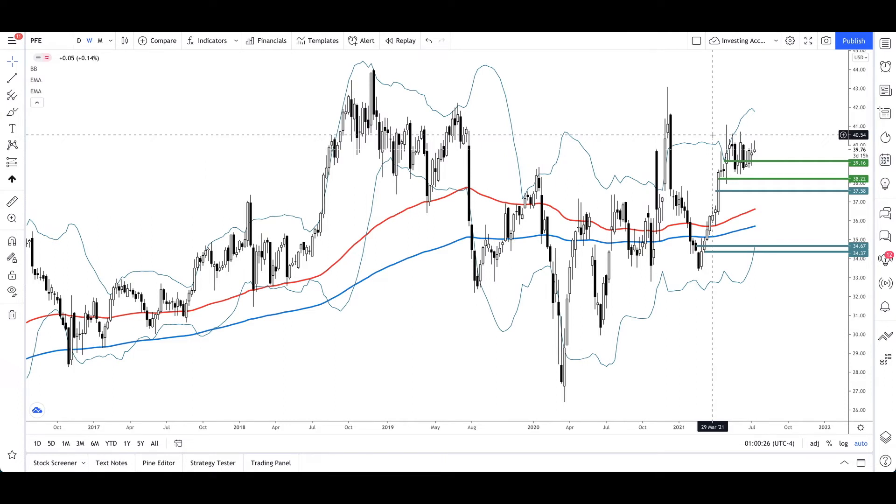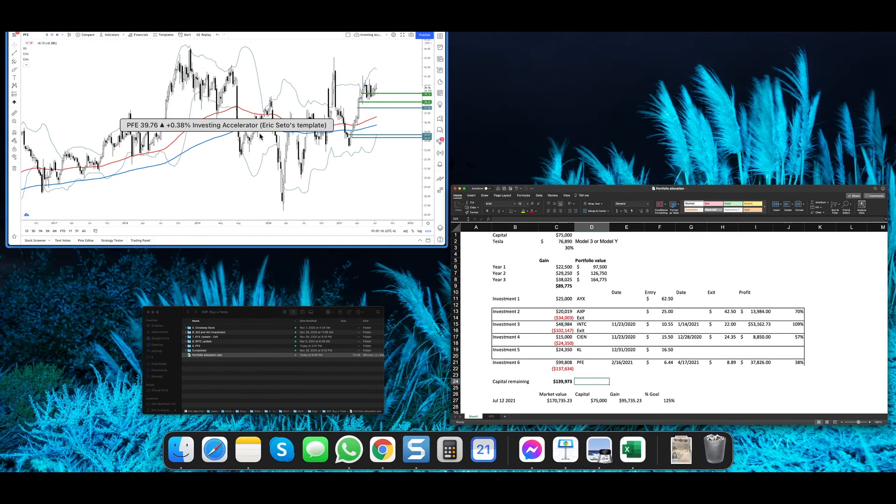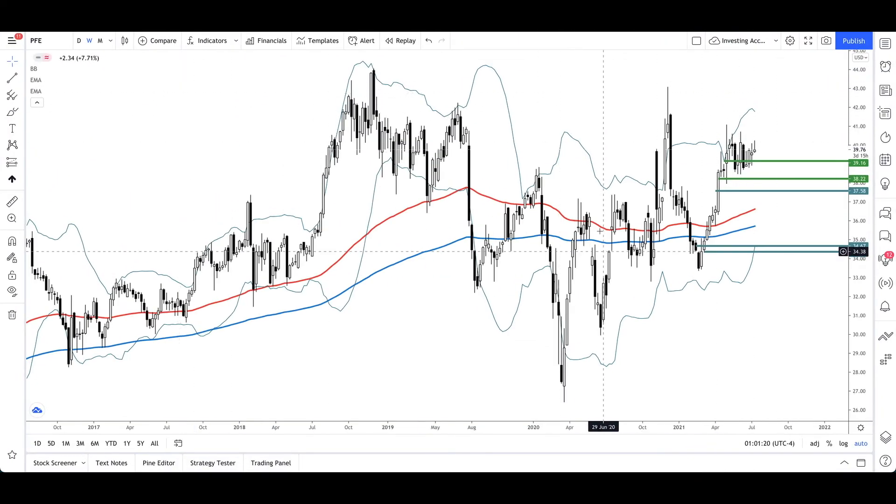Looking at what kind of company Pfizer is, it will likely continue going up. But in my case I already reached my 38% goal, which exceeded what I needed for buying a Tesla, so I took the profit and invested it in another stock. At that point I had $139,000 of cash remaining in the Tesla fund, which I allocated to a couple of other holdings. I consider this project of investing $75,000 to make $76,000 for a Tesla to be complete, so I'm just investing regularly now.